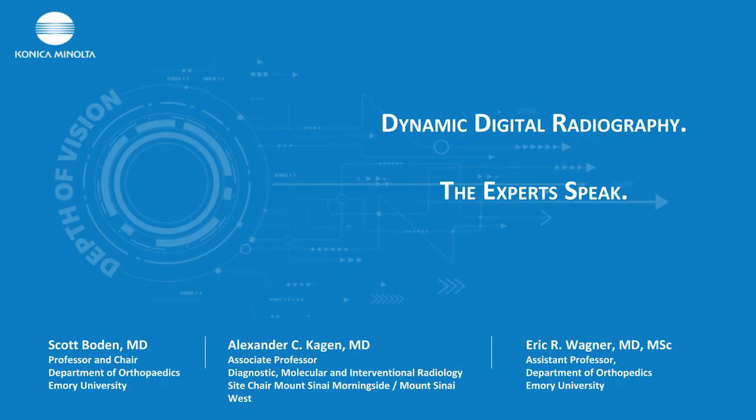Hello, everyone, and welcome to today's presentation hosted by Konica Minolta Healthcare. Thank you for taking the time to join us today. In this presentation, you will hear three distinguished physicians provide their perspective on the value of dynamic digital radiography and how it can expand radiology's contribution to the diagnosis of disease.